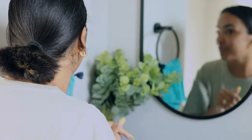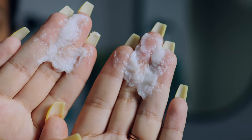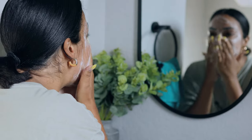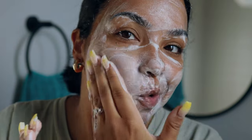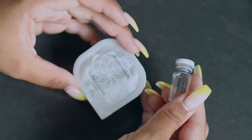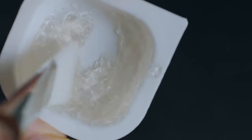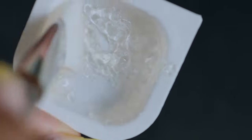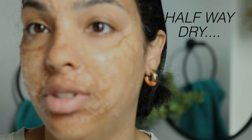I used the cleanser first, and I really loved the texture — it gave me cleansing balm vibes, was nice and lathery, and left my face feeling really smooth and soft. Then you mix a small liquid with a gel, and those two components together are what you use as the actual face mask. I went ahead and started applying it to my face, and I cannot even move right now — it is so tight, and it's not even all the way dry yet.